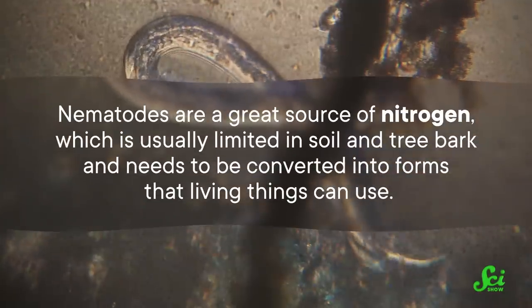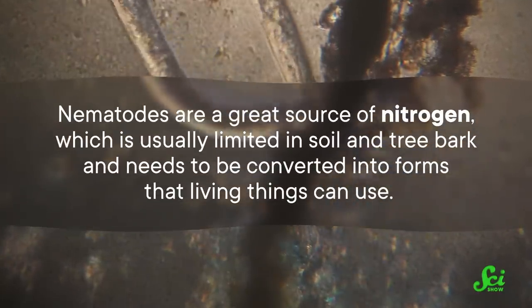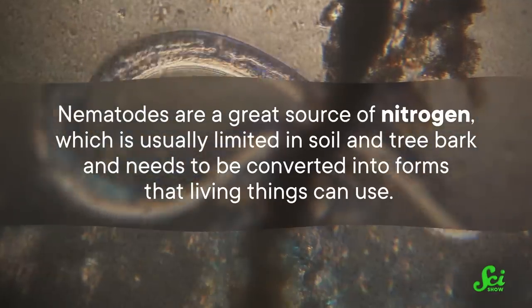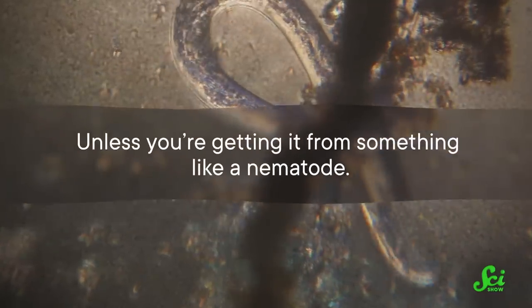It turns out that slurping up nematodes is a key part of fungi getting all of their vitamins and minerals. In particular, nematodes are a great source of nitrogen, which is usually limited in soil and tree bark and needs to be converted into forms that living things can use. Unless you're getting it from something like a nematode — which is why the habit has developed independently in several fungal lineages, and each has their own unique way to nosh on nematodes.